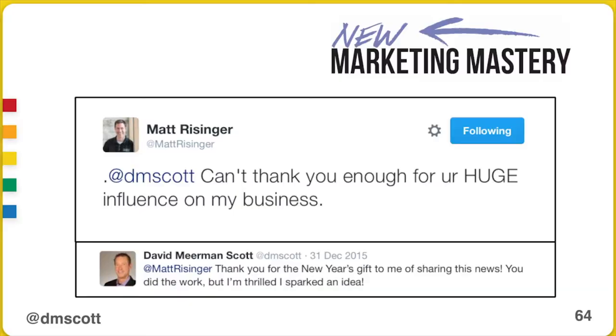Matt told me YouTube has put my reputation on steroids with a couple of hours a week investment — I'm able to make giant returns. I didn't even know Matt. I found him through Twitter because he reached out to me, and he had learned these ideas of new marketing mastery from me through my online program.